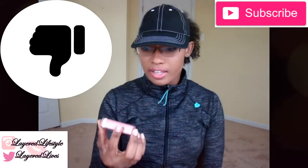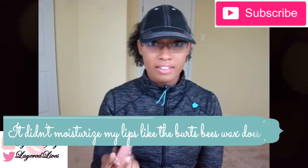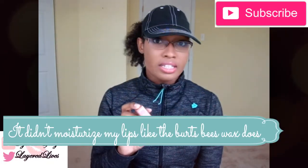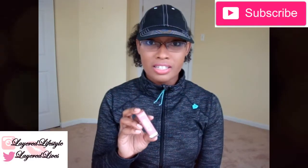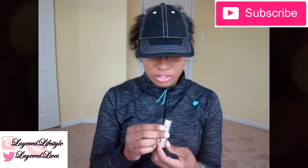This is the CoverGirl Oh Sugar Caramel Vitamin Infused Balm. I'm all about lip balms, but I feel like this does nothing — it's just a tinted lip balm. If you want a great lip balm, go buy Burt's Beeswax lip balm. I know they're more expensive but it's worth it. This is literally just a tinted lip balm, that is all that it is.